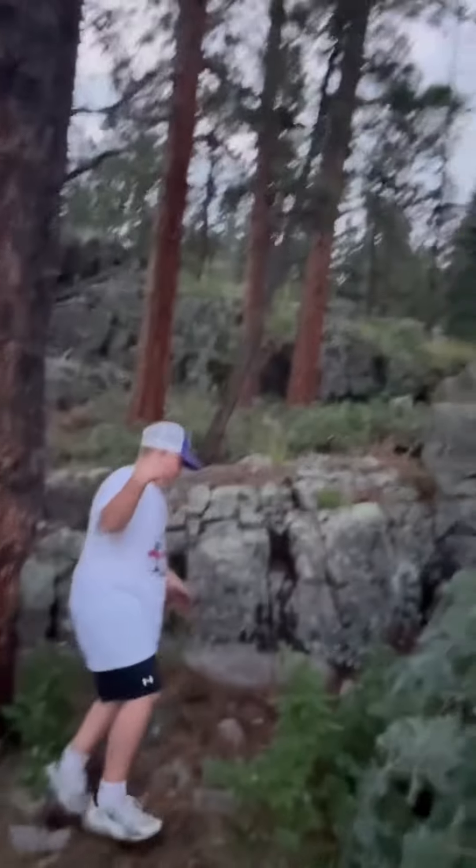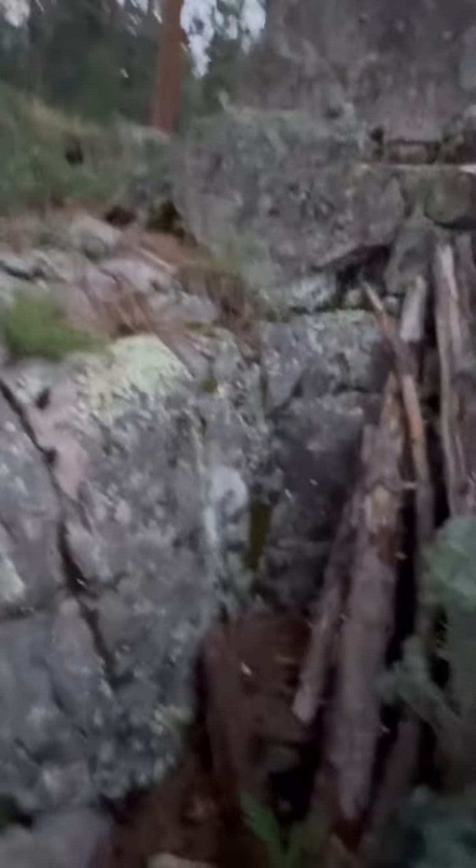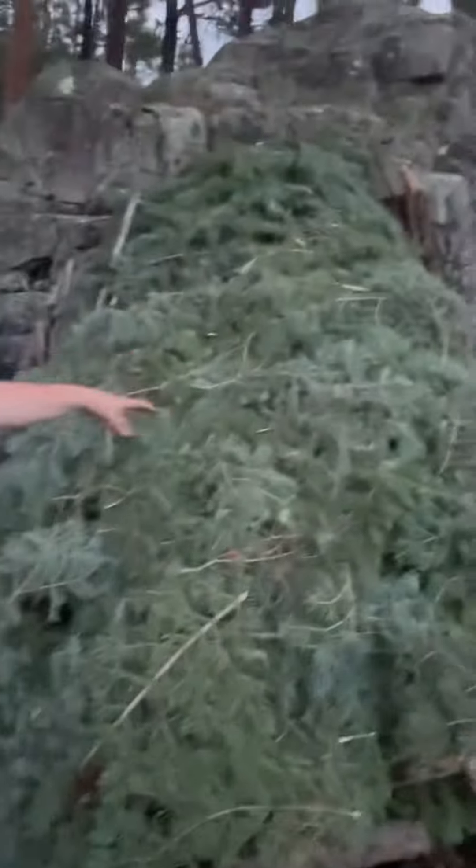Okay guys, so right over here — look right here. This is the spot where we had a lot of wind resistance, and then all these rocks and trees in the background over here. We don't really need to add any pines there. Right here, we got the main base.